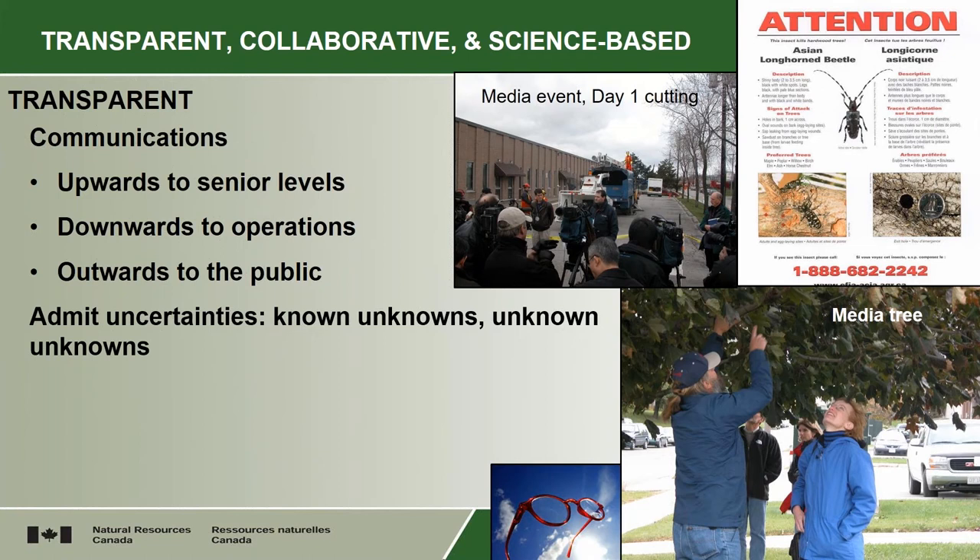Admit uncertainties. When you're doing one of these things, everybody has worries that you may not have, you may not know everything that you need to know. But when you admit those up front, and when you say to people, 'We don't know exactly how far this insect flies, but we think you'll get 99% of them if your cutting zone is 400 meters,' and you admit that you don't know it all but give them your best scientific interpretation of the data, then they're much more accepting of your plan. Things that you know you don't know, and things that you don't know you don't know — you have to be able to admit to all of those.